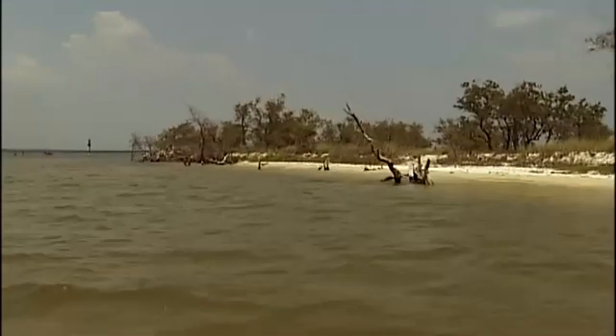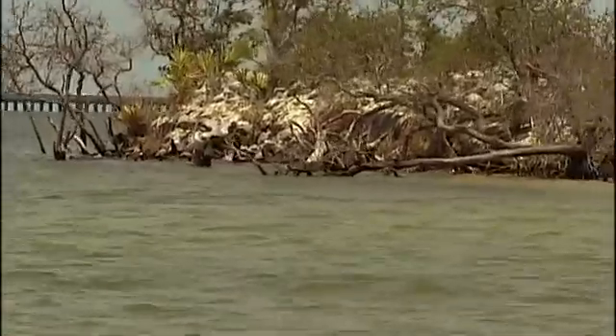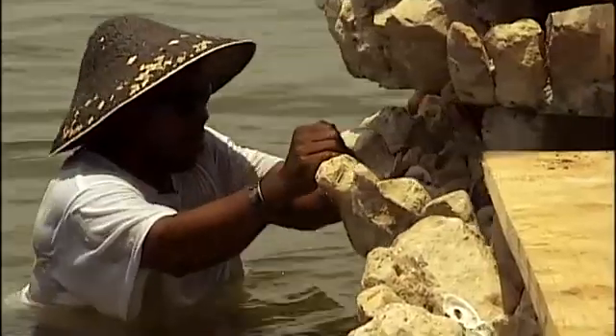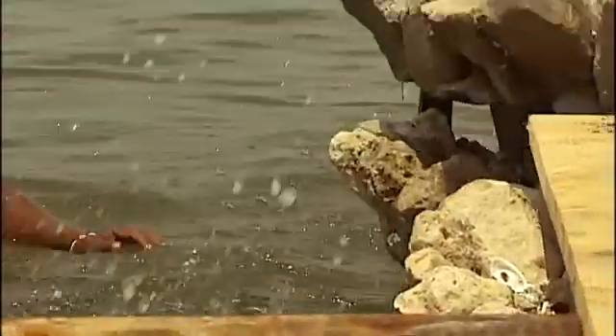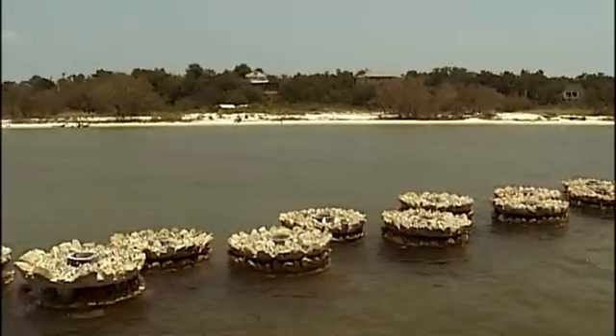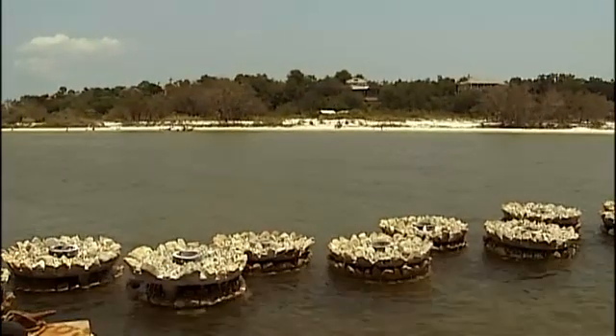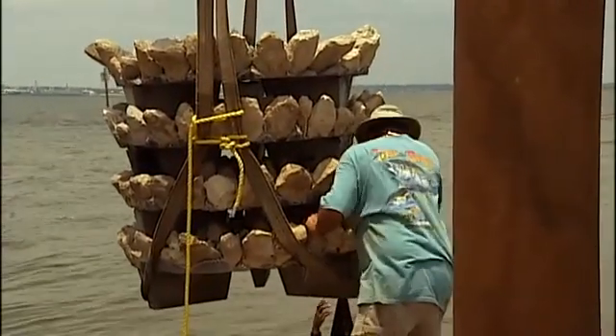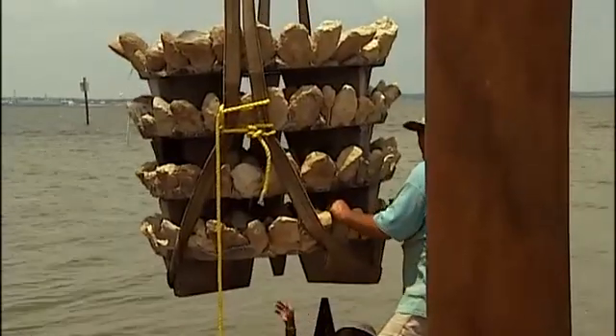The waters around the island also provide the final resting place for several shipwrecks. Now another vessel is being used to build a barrier. Orange Beach businessman David Walter invented the stackable reefs called EcoDisc.